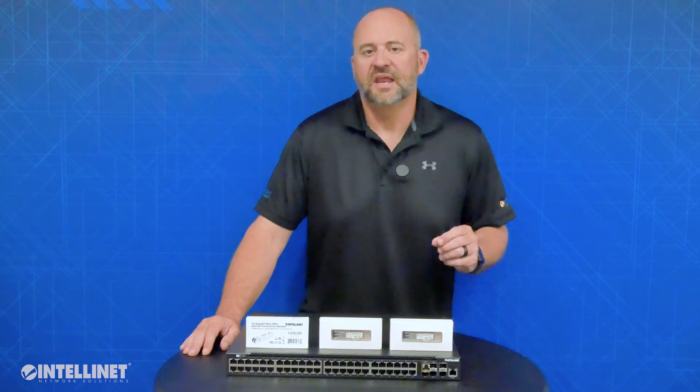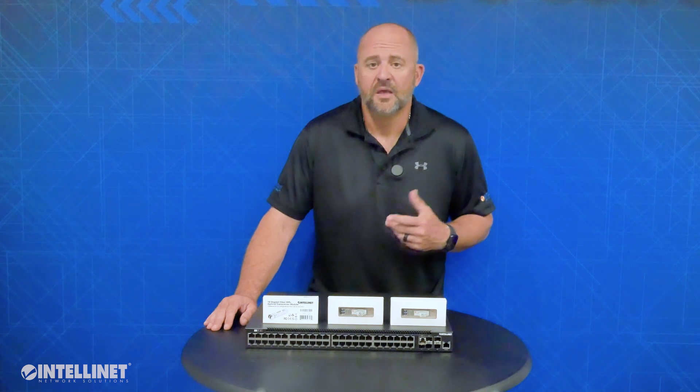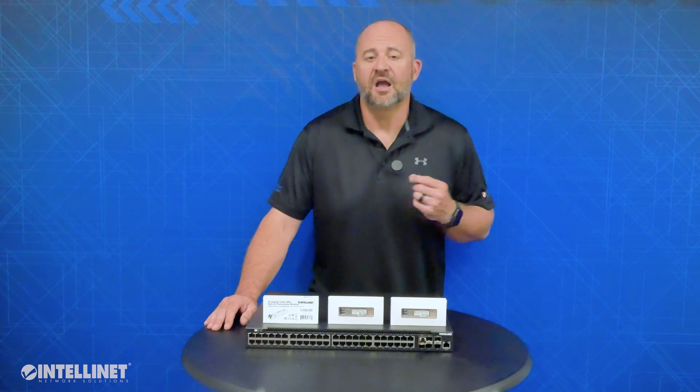Hi, I'm Ian from IntelliNet Network Solutions, your Network Solutions Leader. Today I want to talk to you about our 10GIG SFP Plus transceivers. As data speeds for commercial networks and even residential use continue to grow, the demand for these connections is becoming commonplace.